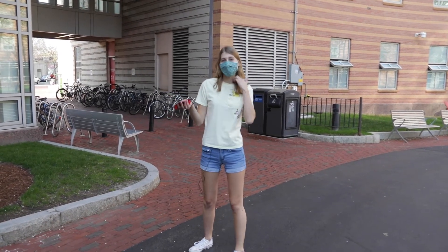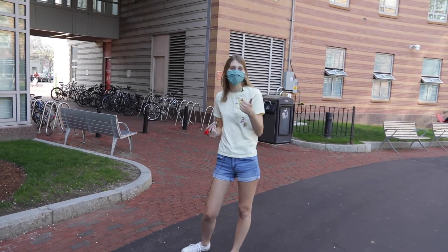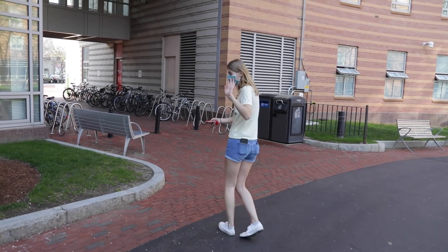That concludes our tour of West Village A. I really personally enjoy living here — it's upperclassmen housing and it's really nice. I hope you enjoyed. Don't forget to like and subscribe for more dorm tours. Hopefully you enjoyed it. See you around NUTV.